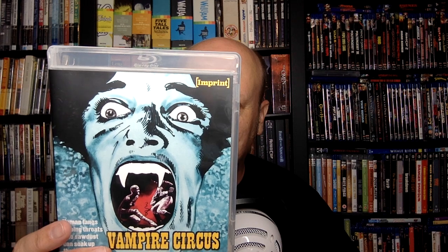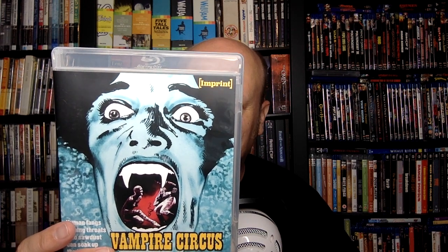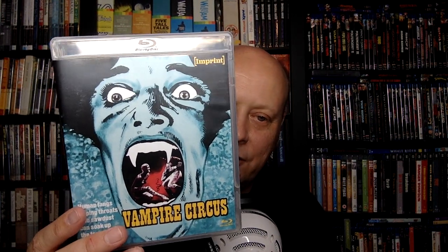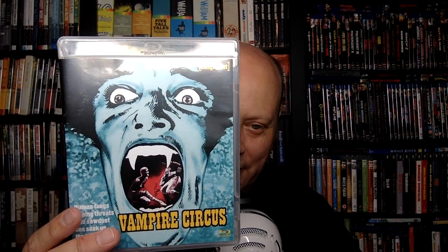Next we have Vampire Circus, from 1972. I'm told this is one of the later Hammer entries, but definitely one that has its fans. You have a kind of cursed town story in this one, and years later a carnival comes to town. There'll be vampires in the carnival, and it's bad news for this town.